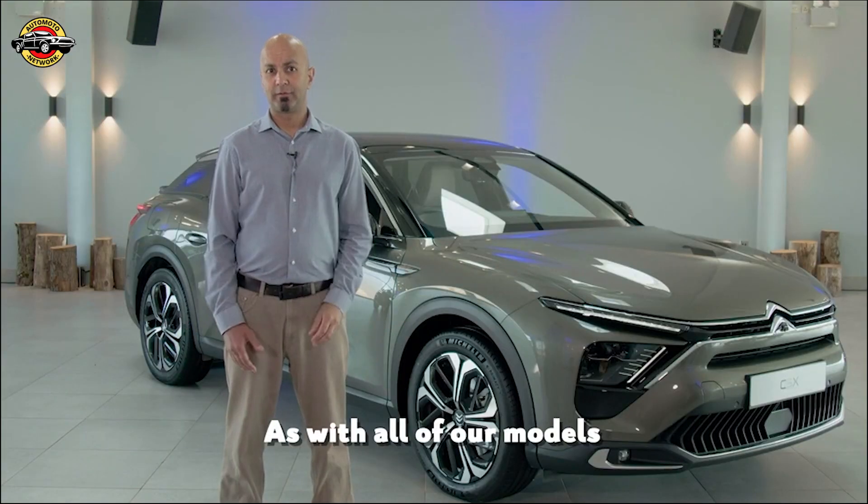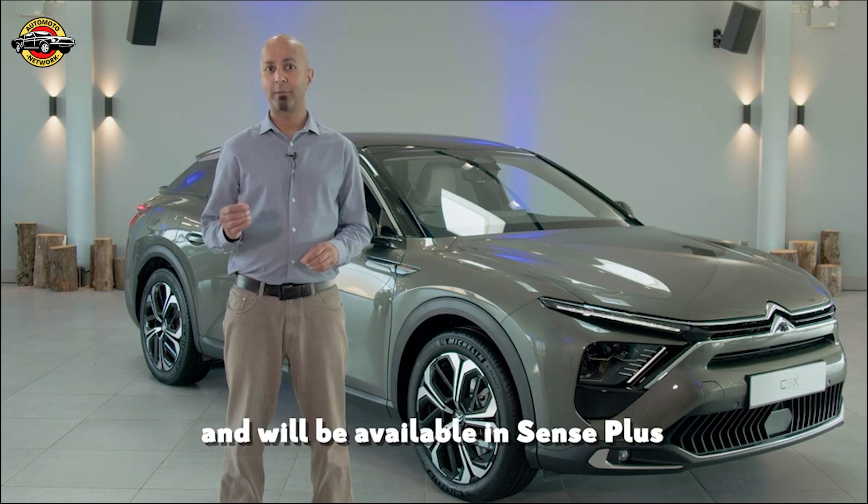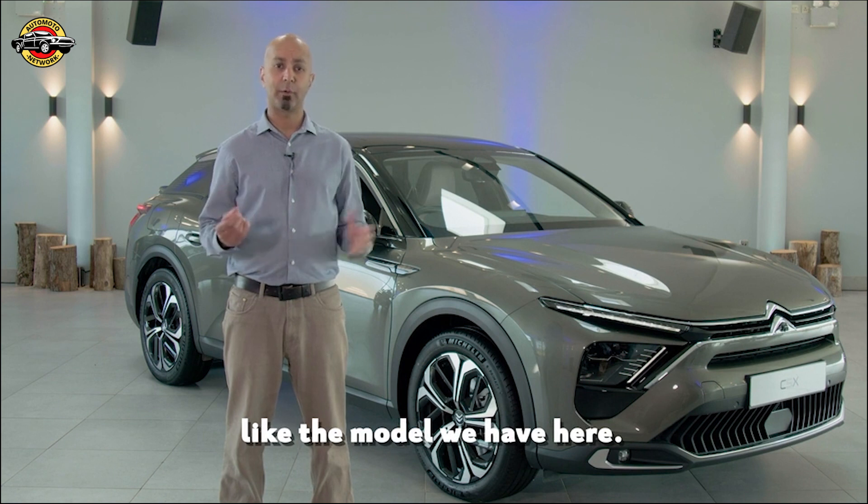New C5X is priced to offer the best value for money in its segment, and will be available in Sense Plus, Shine, and Shine Plus trim levels, like the model we have here.